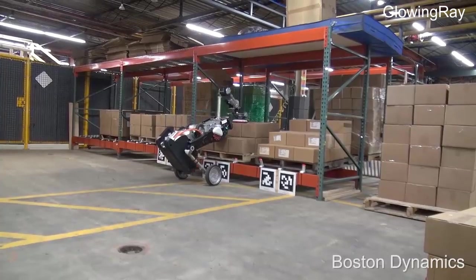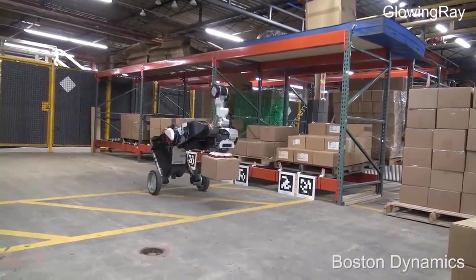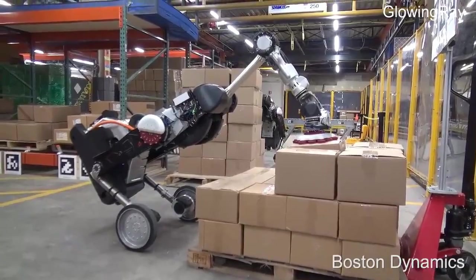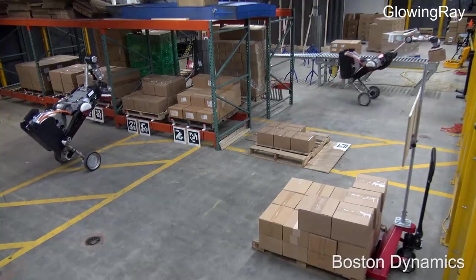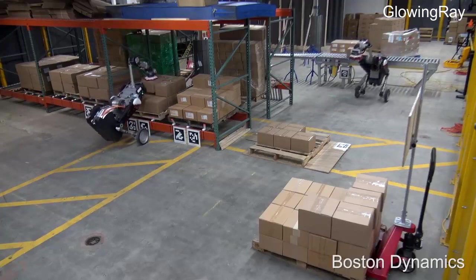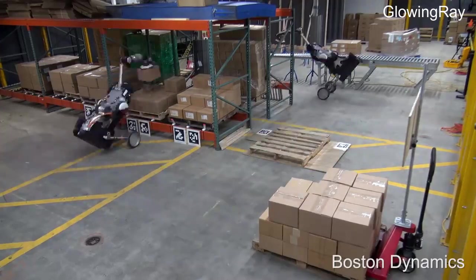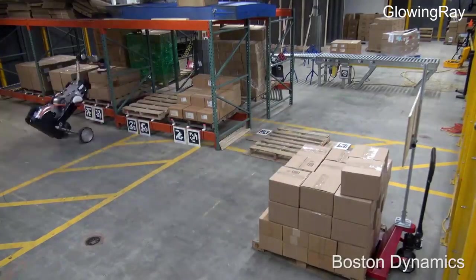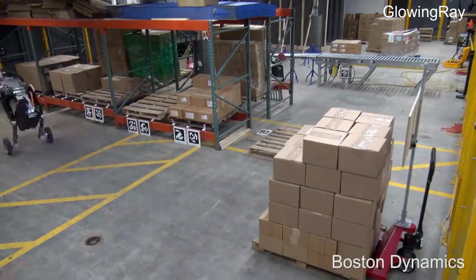Handle can nestle boxes weighing up to 15 kilograms (33 pounds) on pallets up to 1.2 meters deep and 1.7 meters tall. By putting Handle on wheels rather than legs, it is simpler and more stable for navigating warehouses while still able to lift and manipulate objects. Modifications like the suction gripper demonstrate how Handle is being tailored for real-world logistics jobs. Boston Dynamics has partnered with OTTO Motors to show how Handle and other robots can work efficiently as a team. It's not yet clear when the new Handle will be commercially available, but repurposing it for logistics shows the potential for robotic automation in this sector.